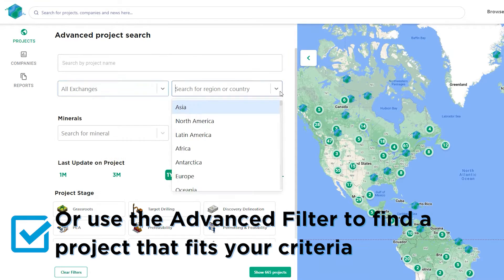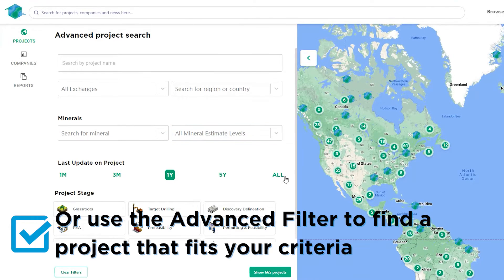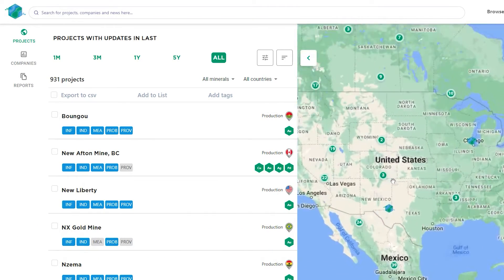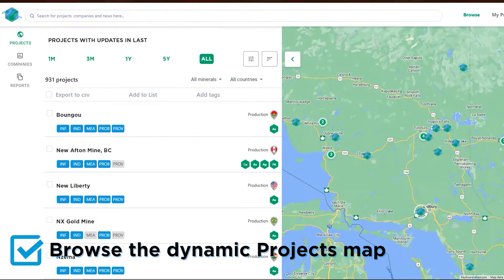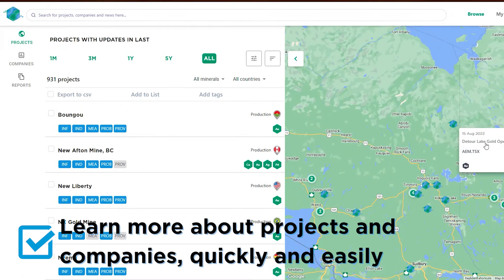At Prospector, we help you find it, fund it, and mine it. With Prospector's comprehensive database, users can search, filter, and sort projects with ease. You can quickly search and analyze over 6,000 global mining projects owned by over 2,000 publicly listed mining companies covering both the TSX and ASX.